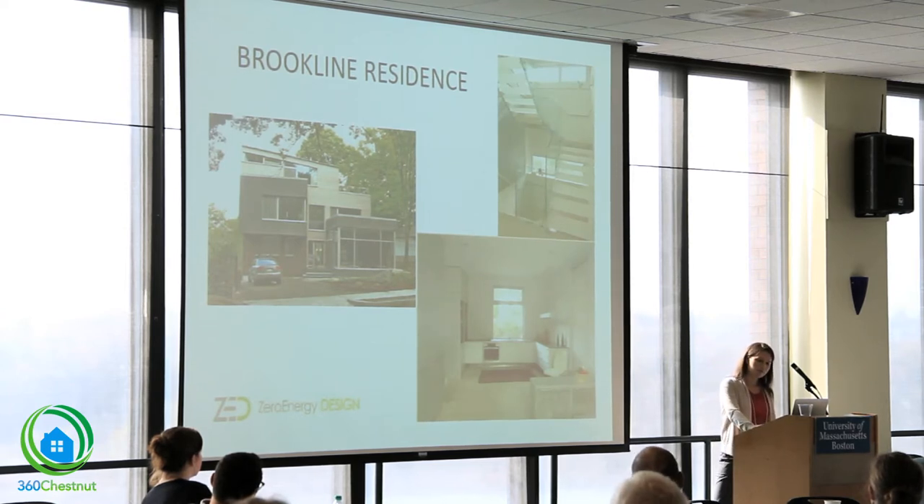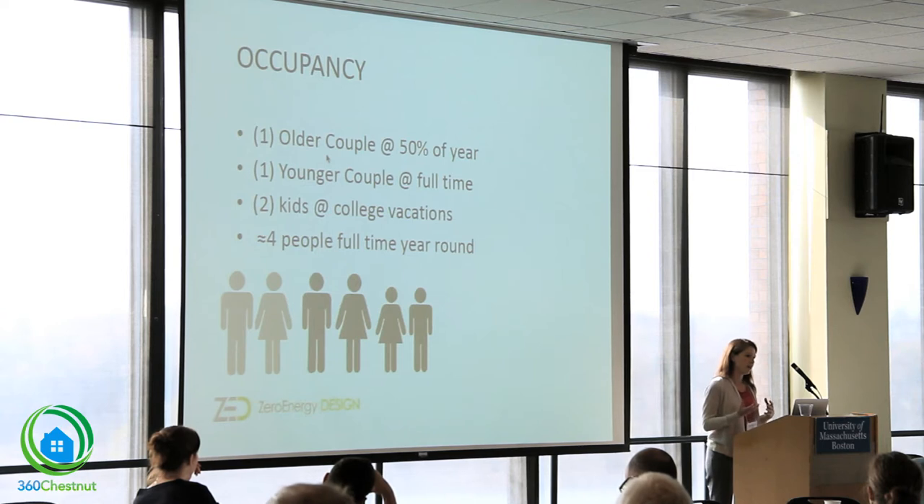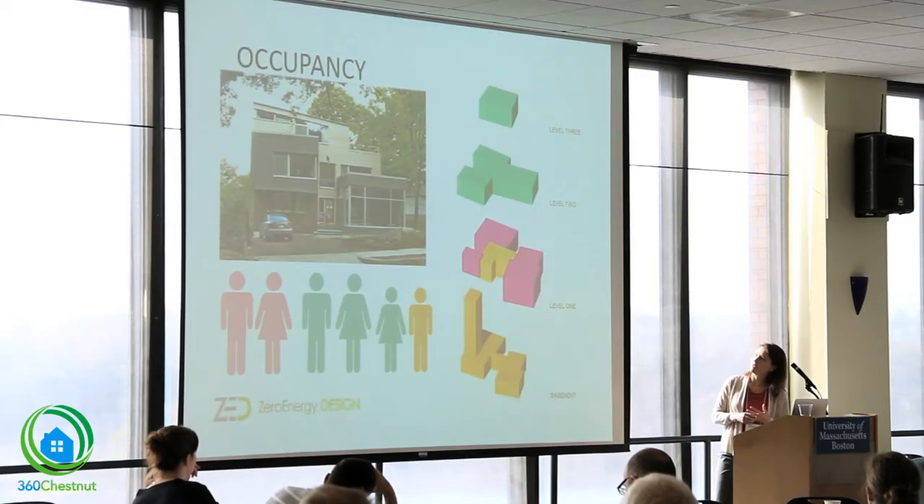The project was unique starting with the client and the program. We had not one couple to design for but two. What they asked for was not a single-family home with an in-law suite, but rather a single-family home with dual living spaces. The younger couple lives there full-time, the older couple about half a year, and the younger couple has two college-age kids who stay home seasonally. The first challenge was designing a home with a limited footprint to accommodate this aggressive program.